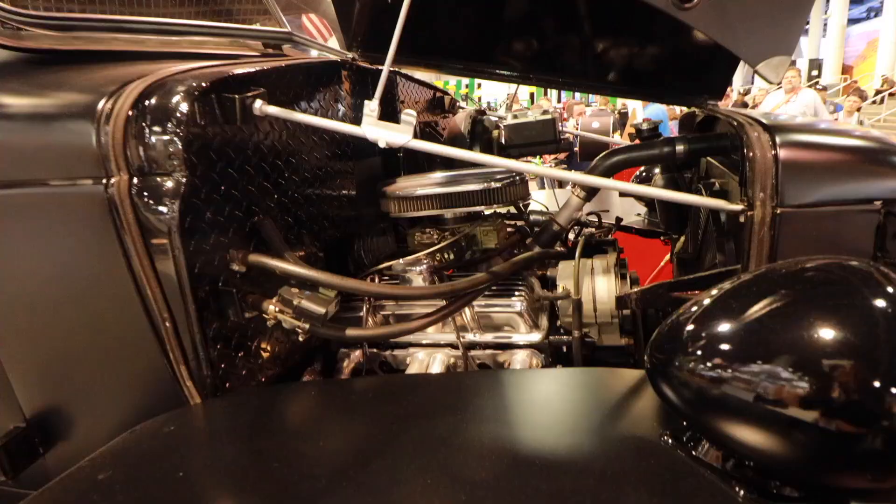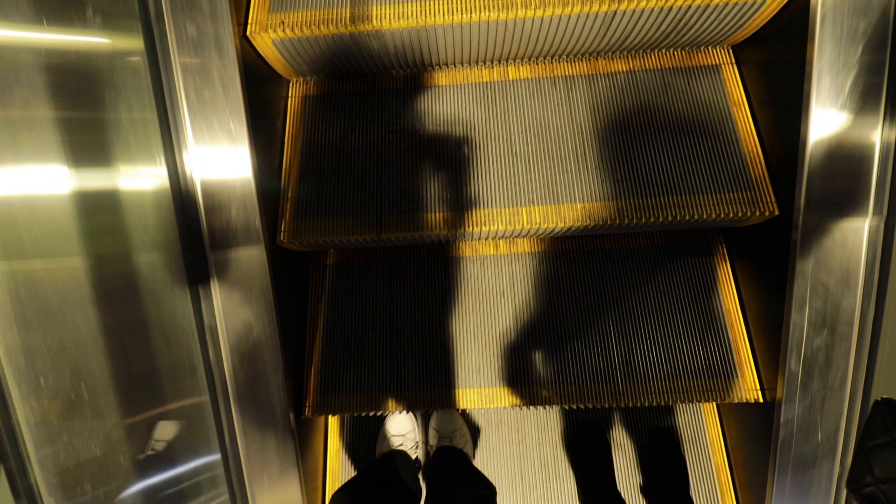Ran into a real Power Wagon — real deal. I'd like to see a diesel in there, but still this is really cool.